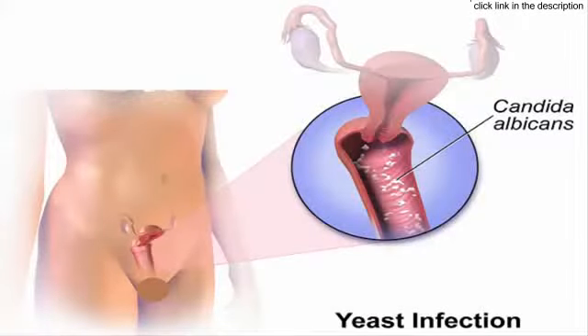Yeast infections are the most common type of vaginal infection. They are caused by the Candida albicans fungus, which targets the genital area, leading to pain, itching, and discharge.